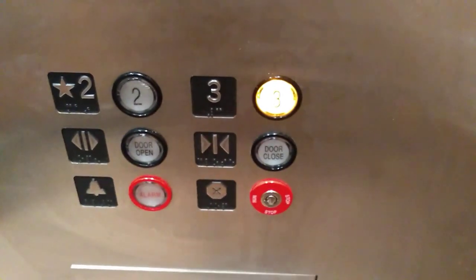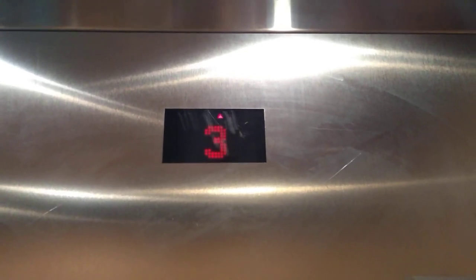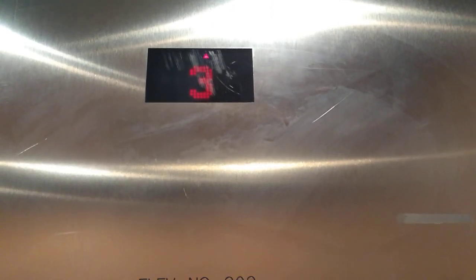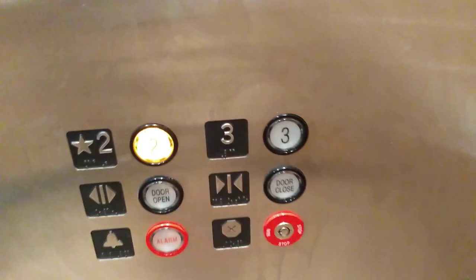This cab looks nice and redone. It's got a flush panel too. Let's listen to the motor. Okay, let's go back down to 2. Door closed button does work.